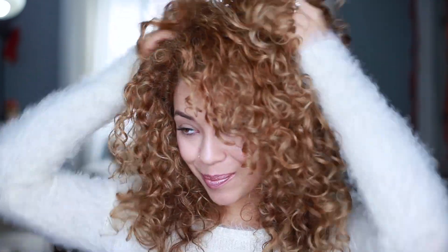Hey guys, welcome back to my channel! My name is Kelly and in today's video I'm going to be telling you my secret weapons to how I get voluminous, big curly hair. Who doesn't want voluminous curls, right? So if you want to know my secret on how I get my big curls, keep on watching.